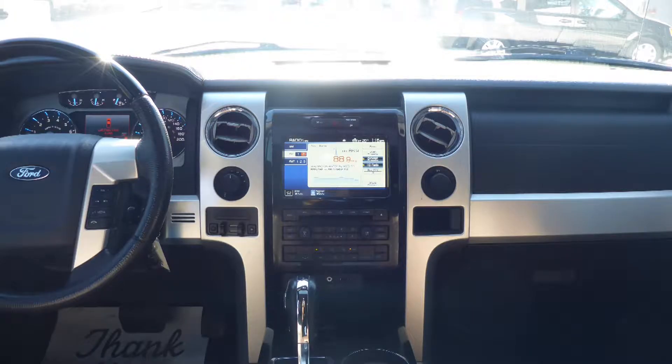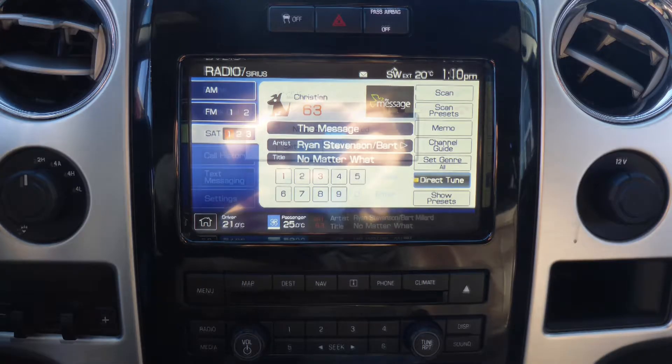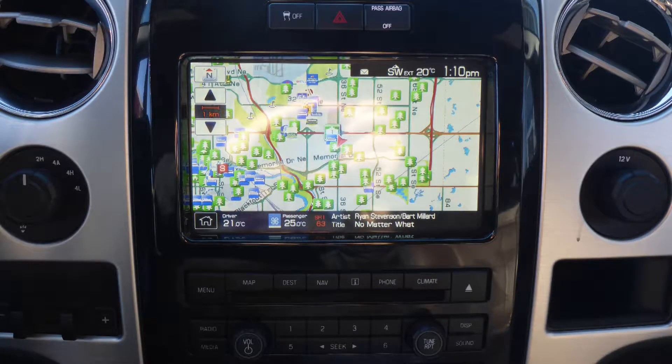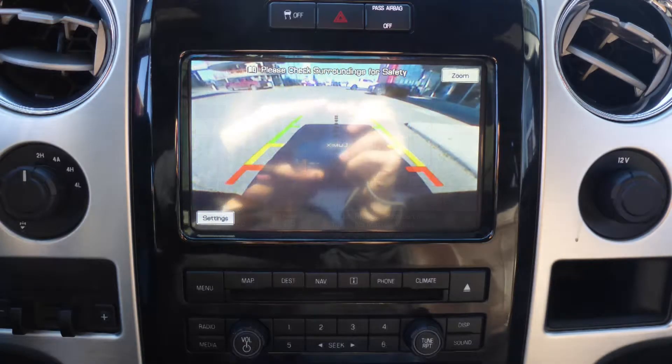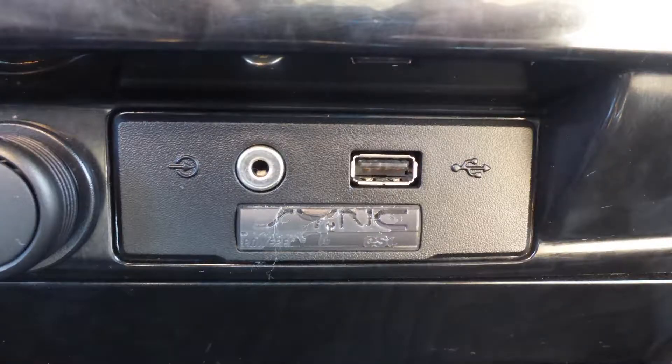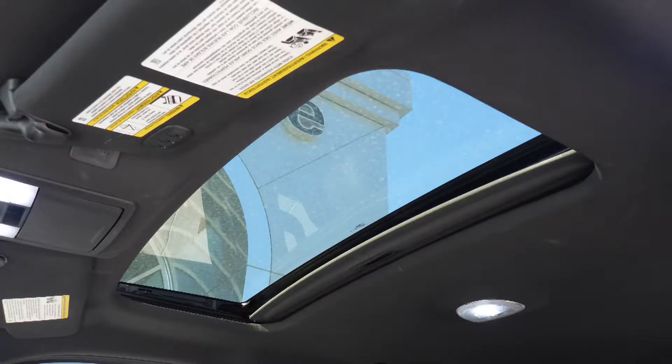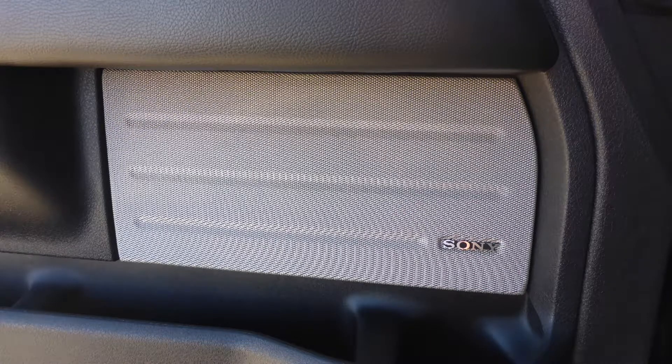It also comes with a touchscreen media center with AM and FM radio, Sirius satellite radio, sync voice command with Bluetooth, GPS navigation, a rear backup camera, an MP3 input jack, a USB port, a 110V power outlet, a powered sunroof, and a premium Sony audio system.